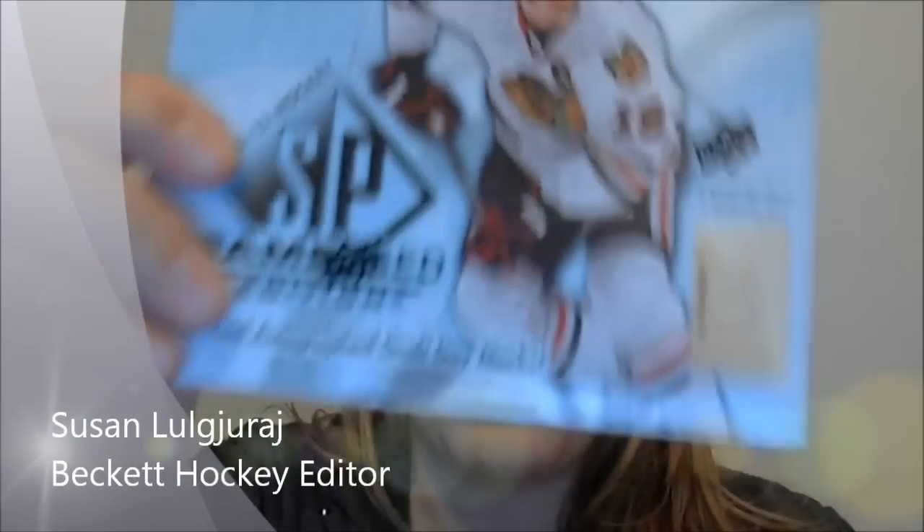I have here a box of SP Game Used — I've already opened one of these boxes and got the cards out of it. Since then I've watched a ton of breaks, and a lot of people are disappointed by the news of what's going on with the hockey, the NHLPA and the rookie situation. But for nothing else, there are some pretty good cards here.